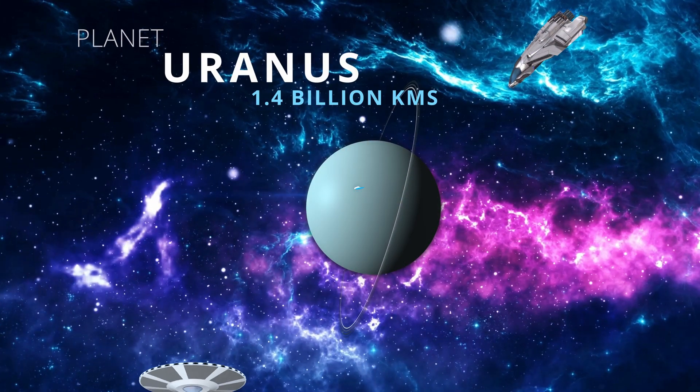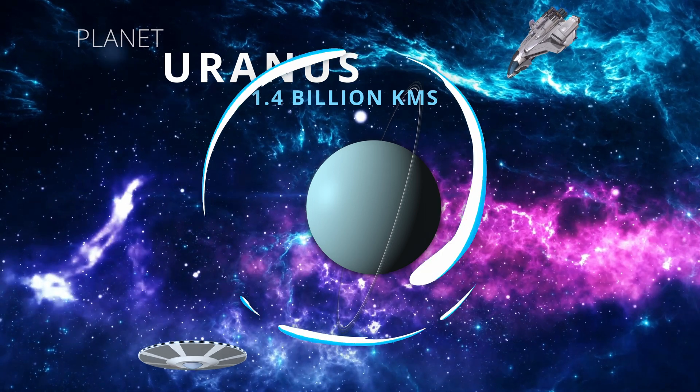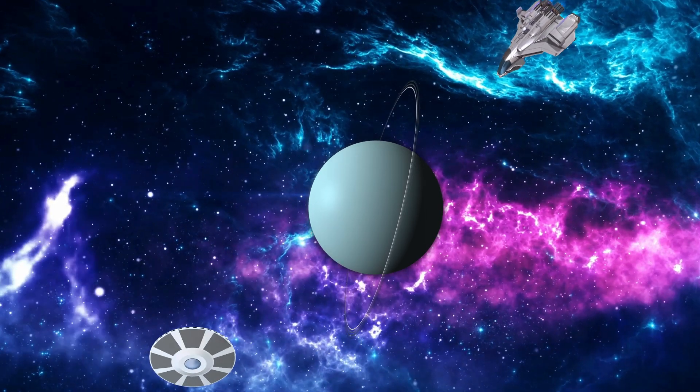Uranus is the coldest planet, averaging a temperature of minus 220 degrees Celsius.